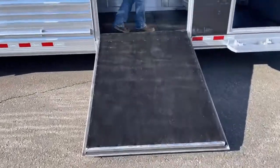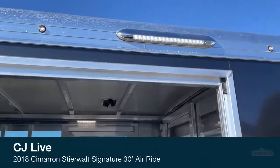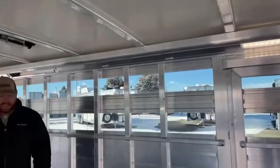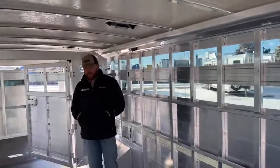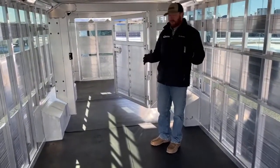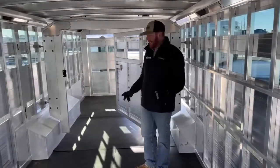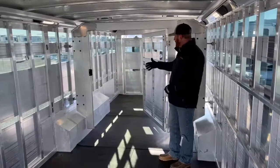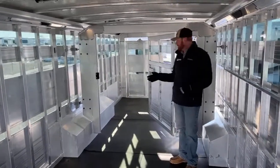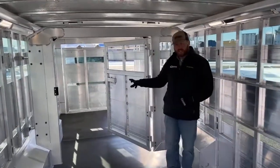There is another one of those load lights, just like I showed you underneath the gooseneck. And then you get into the stall area. When we built this trailer brand new, this is where we started really incorporating a lot of the two traveling gate systems. Up to that point, we used to have a fixed gate 9'3 off the back of these trailers.